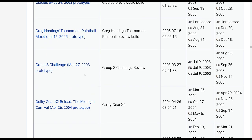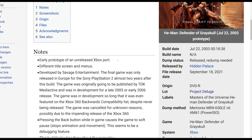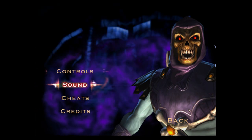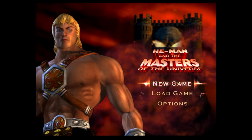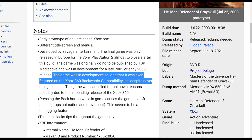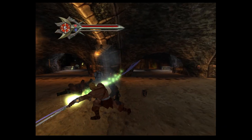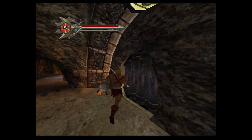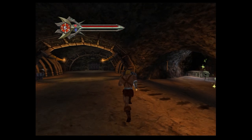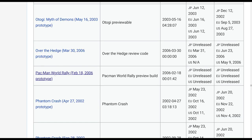Another game I want to talk about is He-Man Defender of Greyskull — an unreleased game developed by Savage Entertainment. It was released in Europe only for the PlayStation 2, two years after this build. The game was originally going to be published by TDK Meteoractive and was in development for a late 2005 or 2006 release. The game was in development so long it was even featured on the Xbox 360 back-compat list despite never being released. It was likely cancelled due to the impending release of the Xbox 360. This is a game I've literally never seen Xbox screenshots of before.